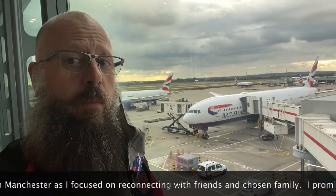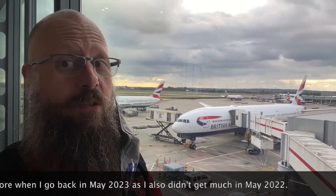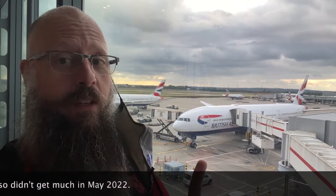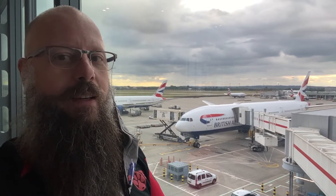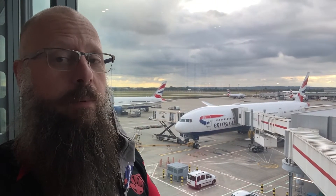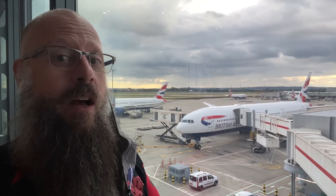And I am on my way home from Manchester and London — primarily Manchester — on this lovely 777 in Club World. It's been an awesome trip. I'm glad I did this. And I'll be back in May.